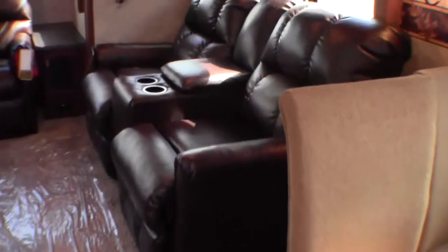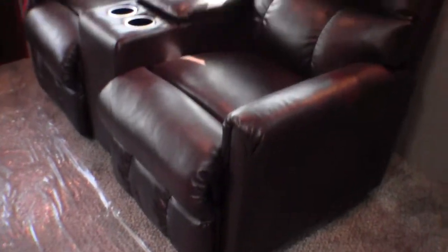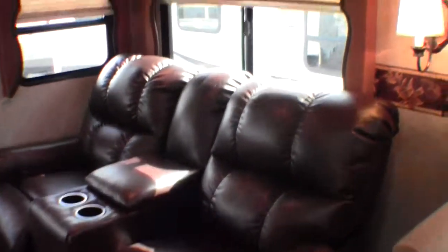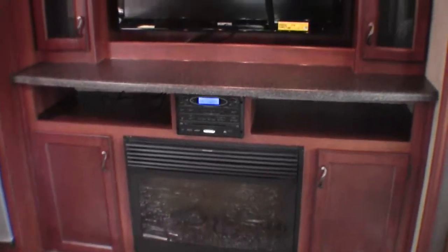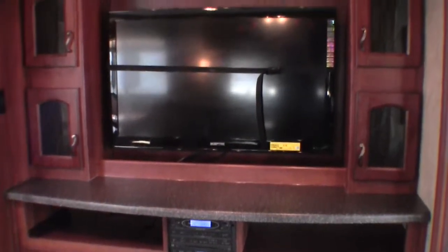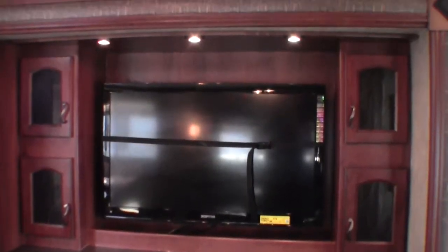Let's show you that Lane furniture — these are recliners, really comfortable. Plenty of storage up above and storage in the back. Nice couch that does go into a bed. Then you've got your entertainment center with a fireplace, DVD player, CD player, AM FM stereo, and a nice big TV that pivots. Right above you've got your air conditioner — that's ducted AC.